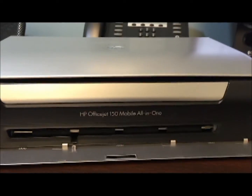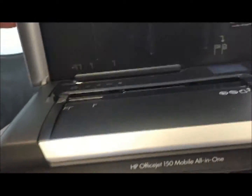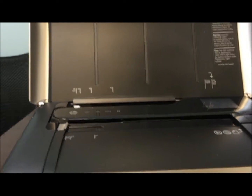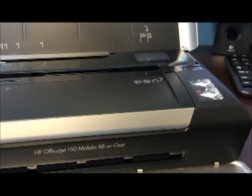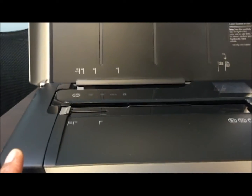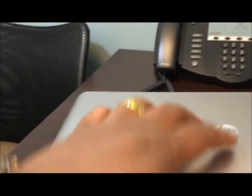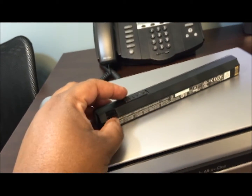Another thing I want to show you is the mobile printer — this is the HP OfficeJet 150, an all-in-one mobile printer. It uses Bluetooth so you can print from your iPhone, mobile phone, or tablet without needing a computer. If you have a laptop with Bluetooth, you can use that connectivity as well. It's a scanner, copier, fax, and printer all-in-one. Another great thing about this unit is that it has a built-in battery, so if you are in a location where you don't have access to power, it's a very handy accessory.